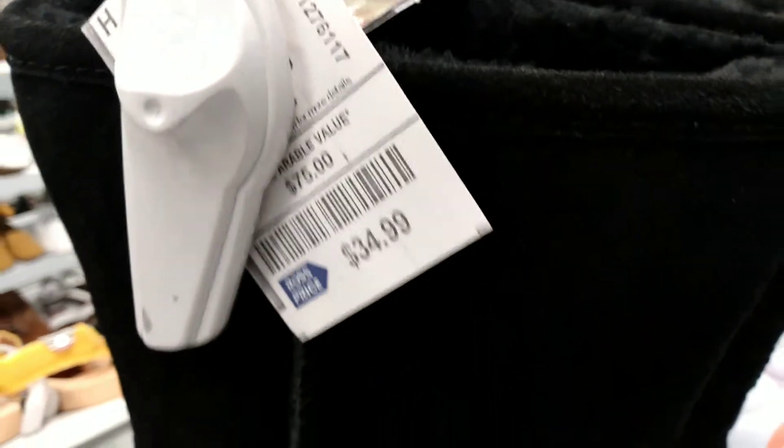I also found a competitor, Bear Paw. I just had to throw these ones in here too, because it's another expensive brand for $34.99. And it's built the same way as Uggs, so I wouldn't be surprised if they're not sister companies.